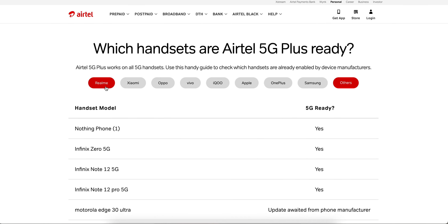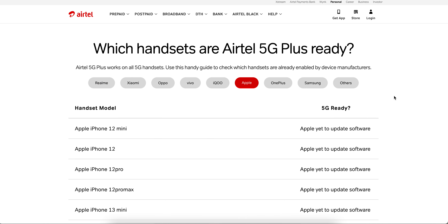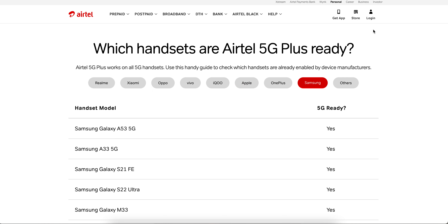Other brands include Motorola, Asus, Nokia, Tecno, Lava, and some LG phones. Currently around 52 smartphones are supporting 5G as per the Airtel website. You can use an Airtel SIM on these phones even if you are not currently using 5G, as those phones will support it. I will put the link in the description so you can procure those devices, because operators are going to launch 5G in the near future.